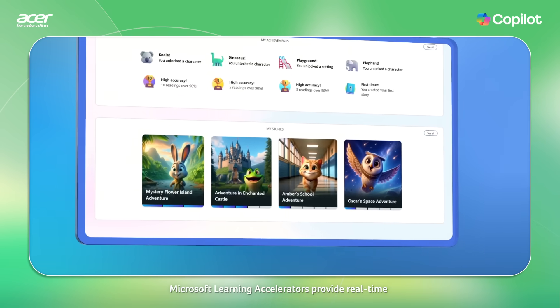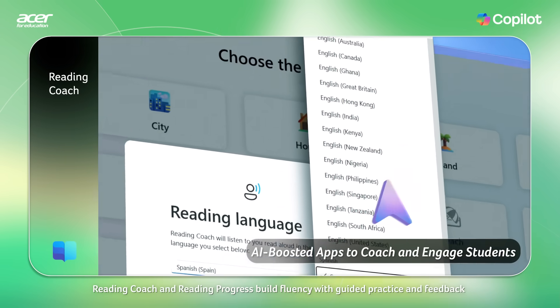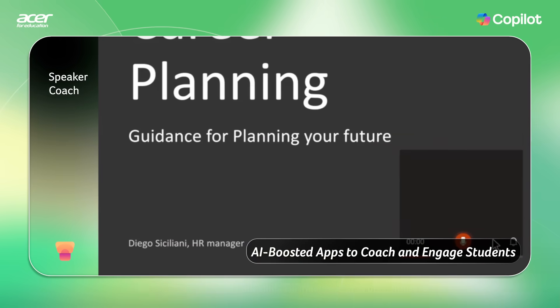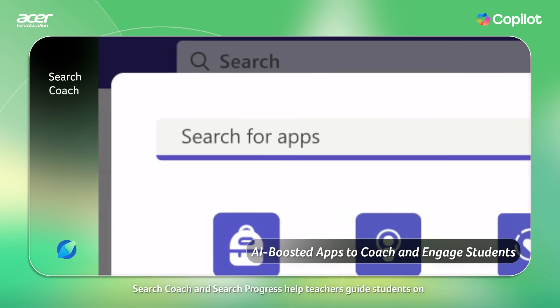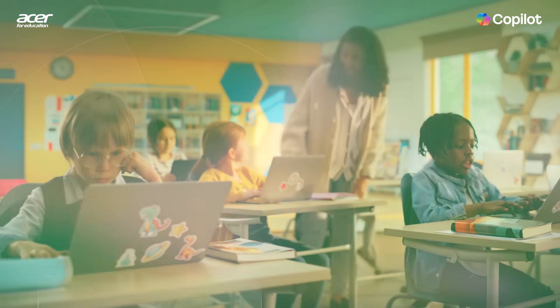Microsoft Learning Accelerators provide real-time, AI-driven support with powerful progress tracking. Reading Coach and Reading Progress build fluency with guided practice and feedback. Speaker Coach helps students build confidence during presentations, while Speaker Progress gives teachers insights to support their students' improvement. Search Coach and Search Progress help teachers guide students on how to search effectively and track their information literacy skills.